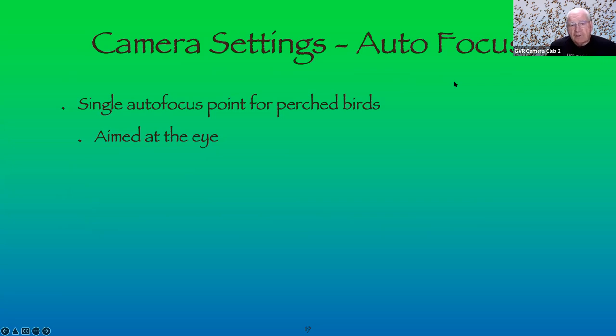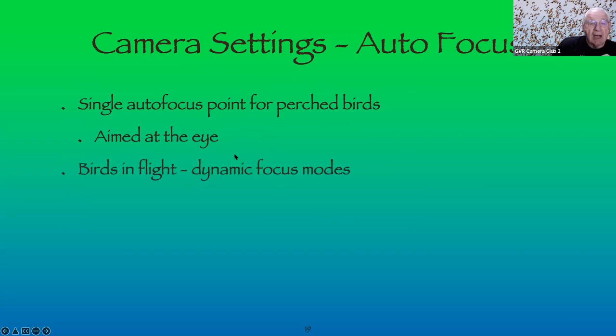A lot of the birds I shoot are very small — possibly two to three inches. When trying to focus on that, it's probably not a good idea to use all focus points. Use a center or spot focus, and aim at the bird's eye — that's always a rule. For landscapes, you don't have an eye to aim at; you want to get as much of the image in focus as possible, which requires understanding depth of field.